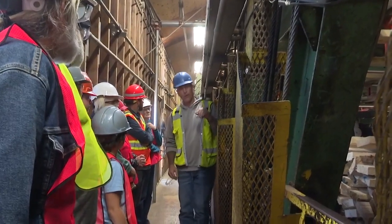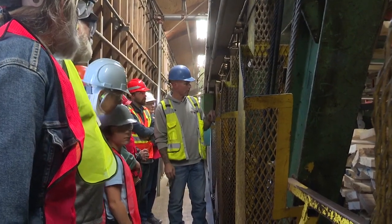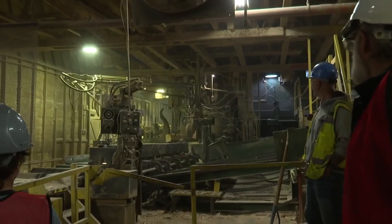Many more Manufacturing Month tours are happening through the end of October. You can go to our website to see which tours are left. Reporting from Columbia Falls, I'm Keanu Wilson, MTN News.